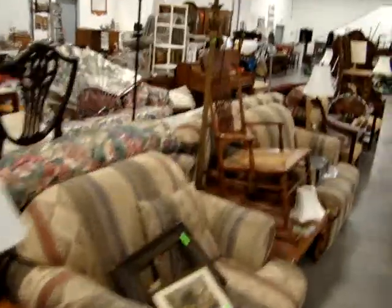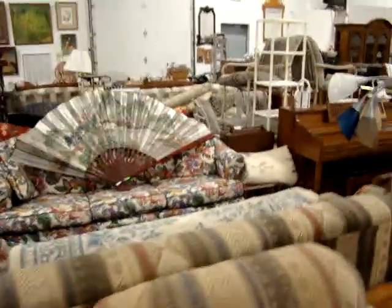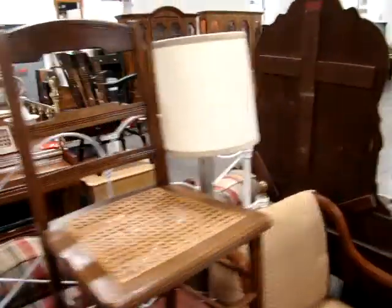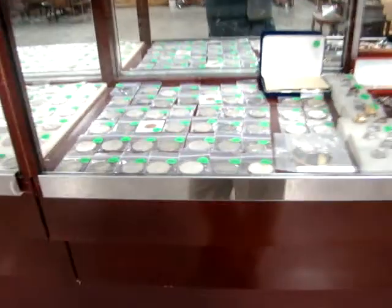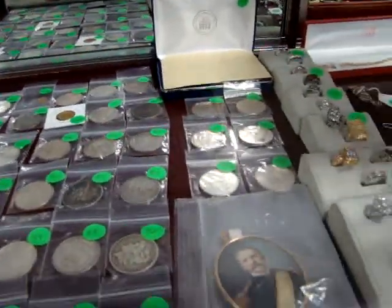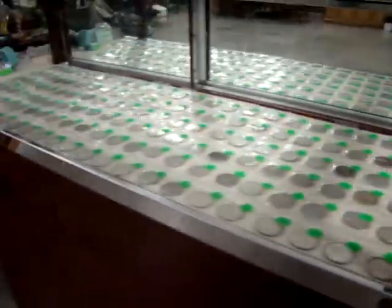If you know anybody that owns a lawn care business, tell them to check it out — it's going to be sold tomorrow night to the highest bidder. Three fantastic cars, a lot of great coins. We do have two rare three-dollar gold pieces — one from 1882 and the other from 1888. And then we have one 1861 one-dollar gold coin — for you coin collectors.